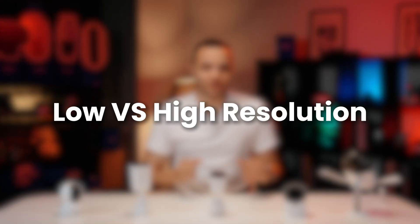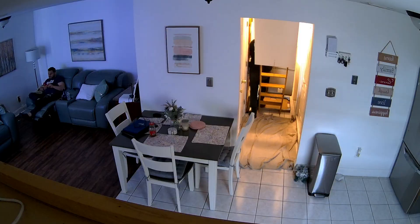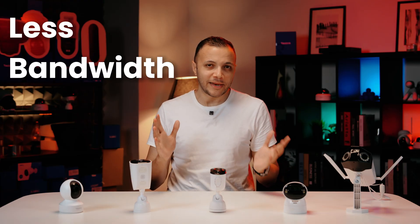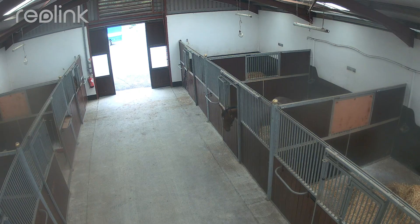Let's take a look at low versus high resolution. The prime benefit of a low resolution security camera is efficiency. They produce a smaller file size that requires significantly less storage space and consumes less bandwidth, making them ideal for general monitoring and situations where internet speed or data caps are a concern.